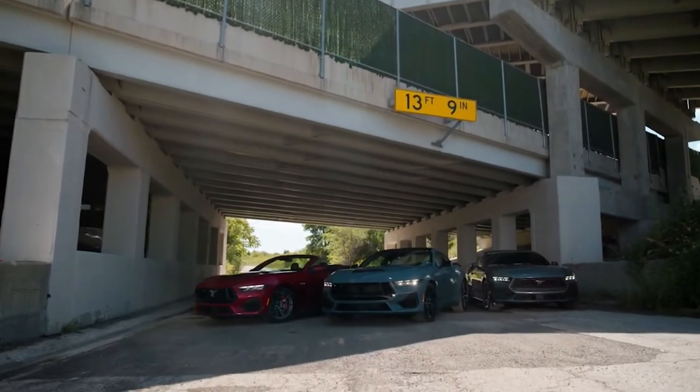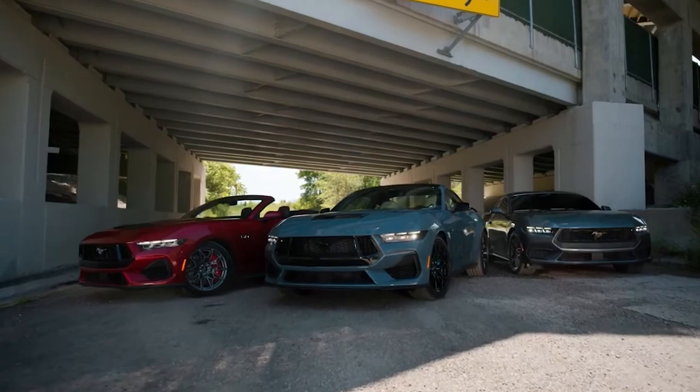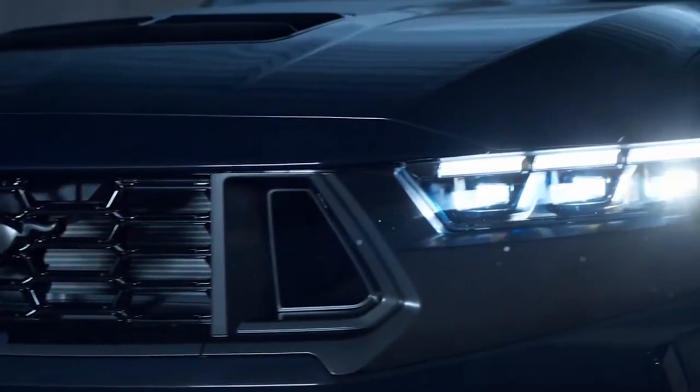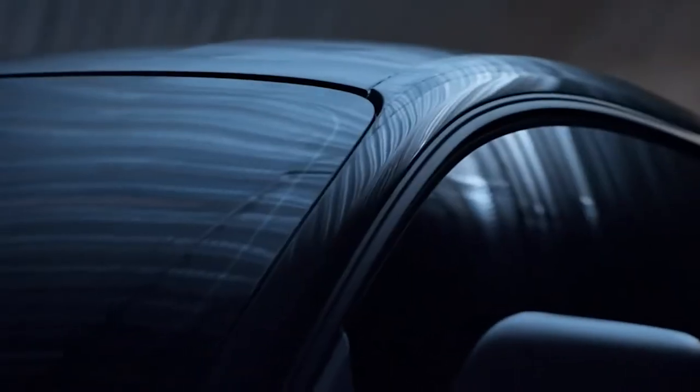The new 2024 Mustang hardtop and convertible with two gas engines was introduced by the Detroit carmaker on Wednesday. The car's biggest competitors, the Chevrolet Camaro and Dodge Challenger, are anticipated to switch to electric vehicles in the upcoming years. A makeover of the famous vehicle without any form of electrification, according to Ford executives, is part of the company's Mustang family strategy, which also includes the all-electric Mustang Mach-E crossover, which went on sale in late 2020.